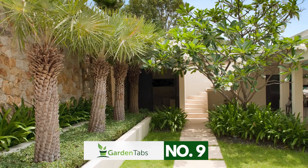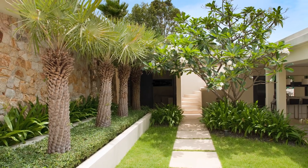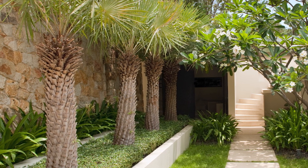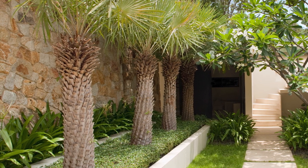Number 9. Don't neglect your raised gardens. Plant more than low-level plants in your garden beds. Branch out and change up the style of the classic raised bed garden. Having a row of palm trees in this space creates an intriguing design that everyone will appreciate.